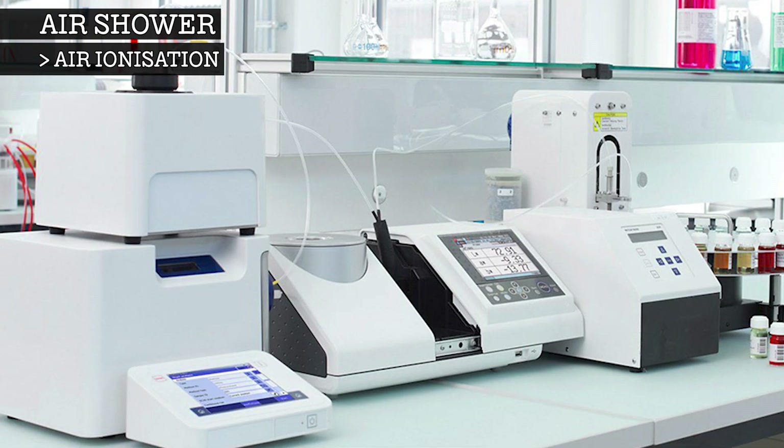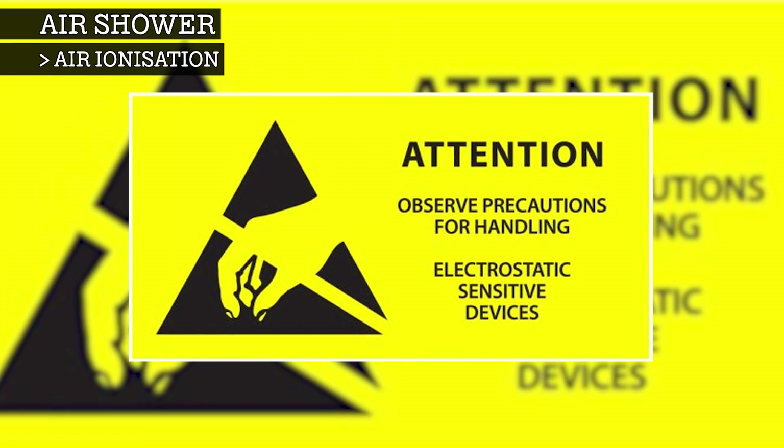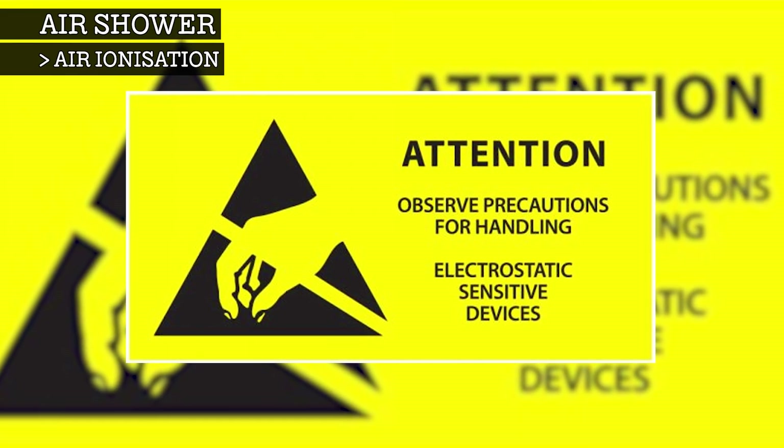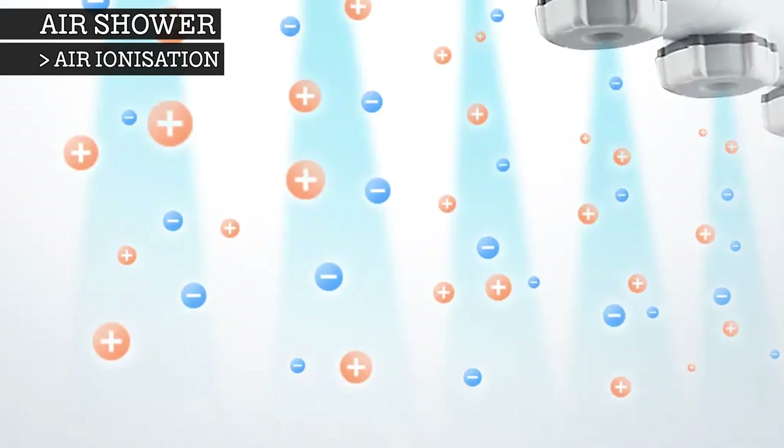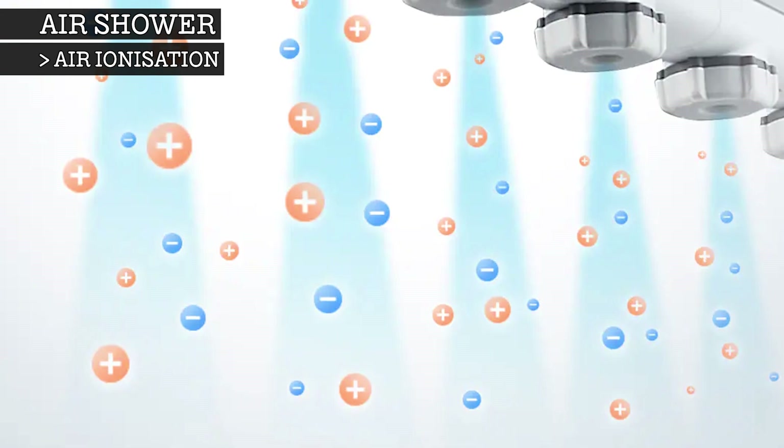Laboratory equipment, electronic measuring instruments, and many high-tech manufactured goods can often be damaged by electrostatic discharge, and so ionisers are essential in rendering material surfaces electrically neutral prior to entering the clean room. We'll see you next time.